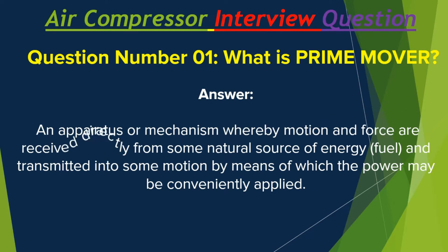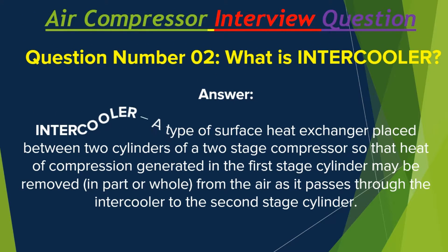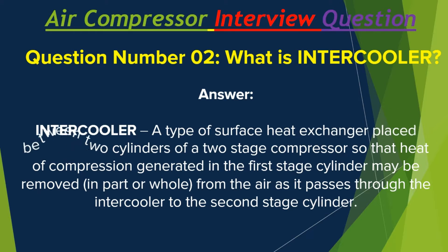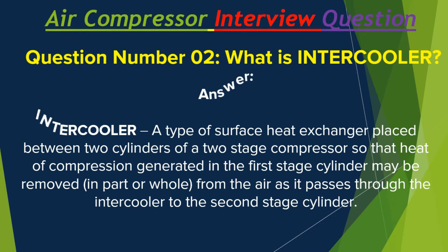Question number two: What is an intercooler? Answer: An intercooler is a type of surface heat exchanger placed between two cylinders of a two-stage compressor, so that the heat of compression generated in the first stage cylinder may be removed in part or whole from the air as it passes through the intercooler to the second stage cylinder.